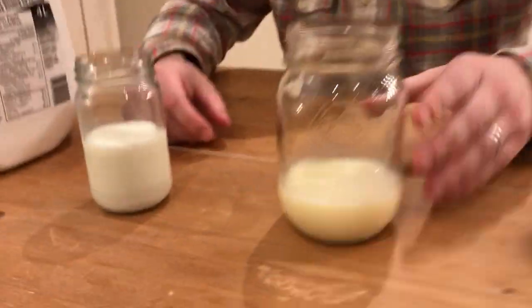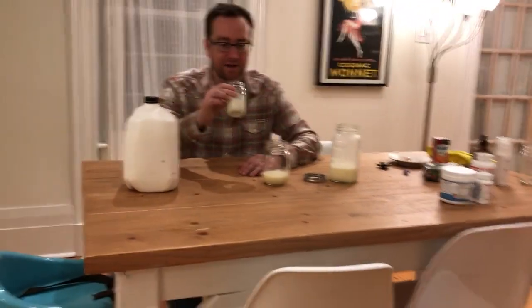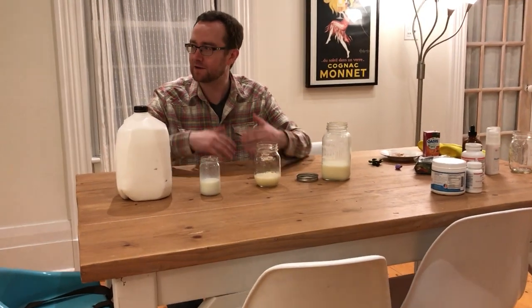Now we're going to go ahead and taste these. I'll taste this one first. I should tell you I don't drink a whole lot of milk — I'm just not one of those people. I do like dairy products like cheese and stuff with fat, but I'll give this a try. Okay, so it kind of tastes how you'd expect — not a lot of body. You kind of feel like your palate's not really full.